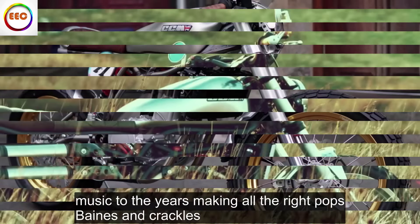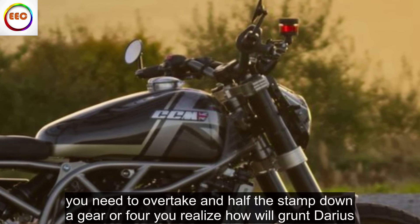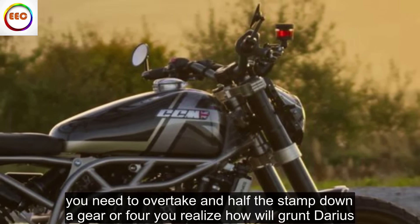The Rush 1000 never intimidates or scrabbles for grip, and even when you're going slow the exhaust, quickshifter and auto-blipper are still music to the ears, making all the right pops, bangs and crackles. It only does 31 miles per gallon, not that most owners will worry about such thirst.